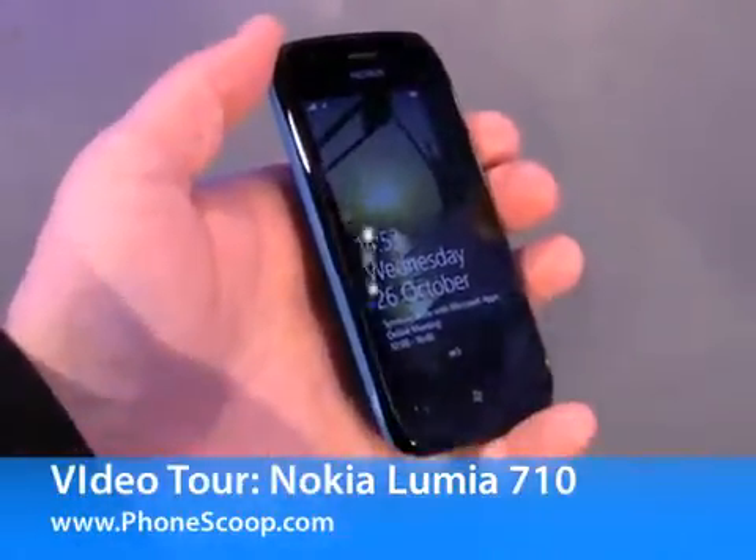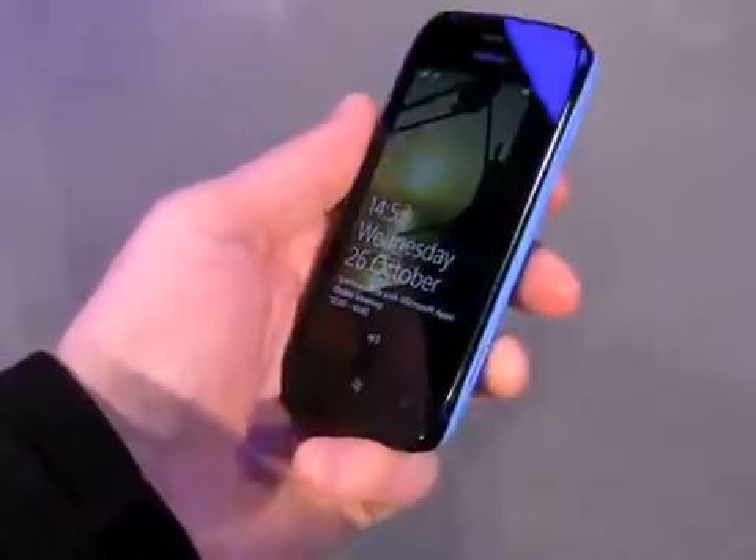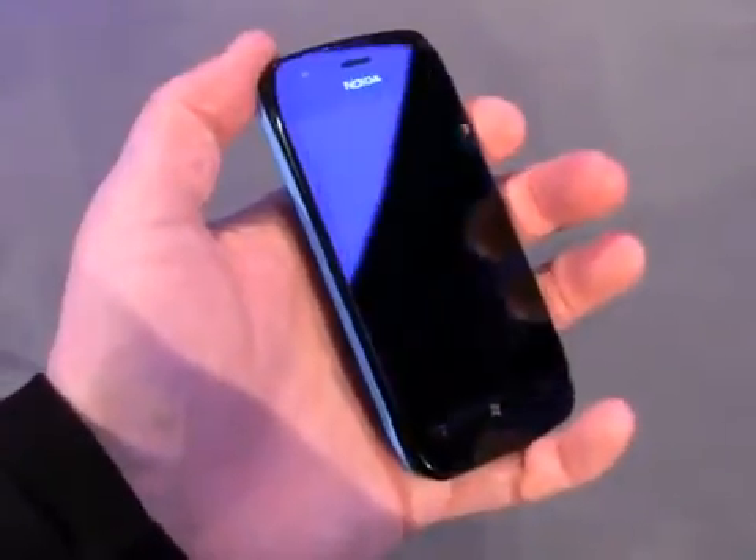Hey everybody, this is Eric with PhoneScoop and we are looking at the Nokia Lumia 710, one of Nokia's new Windows Phone Mango devices.